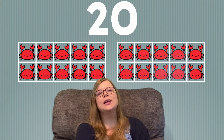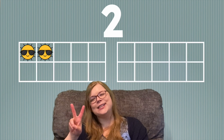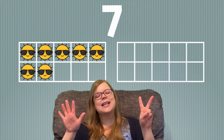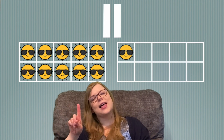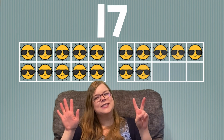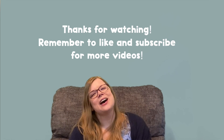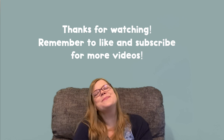You did so awesome counting today. Let's practice counting to 20 one more time, and we'll start with number one and count our suns again. Are you ready? 1, 2, 3, 4, 5, 6, 7, 8, 9, 10, 11, 12, 13, 14, 15, 16, 17, 18, 19, 20. Great job practicing counting to 20 with me. I hope to see you next time at Circle Time. Bye!